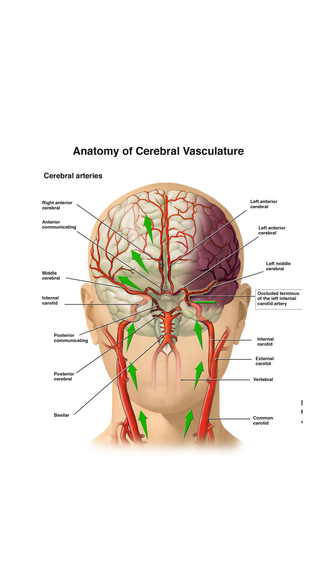Arteries like the middle cerebral, anterior cerebral, and posterior cerebral send blood to different brain parts. Together, these arteries make a loop called the Circle of Willis, which helps keep blood flowing even if one part gets blocked.